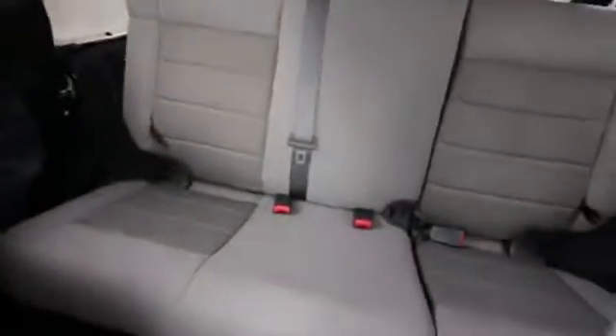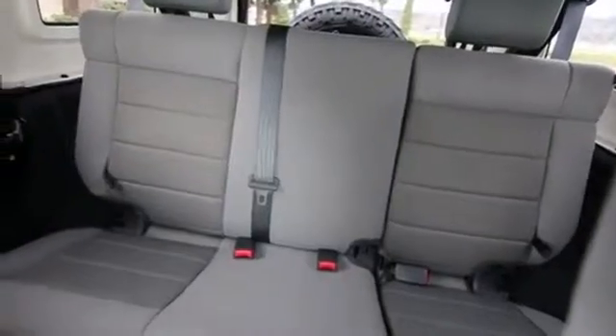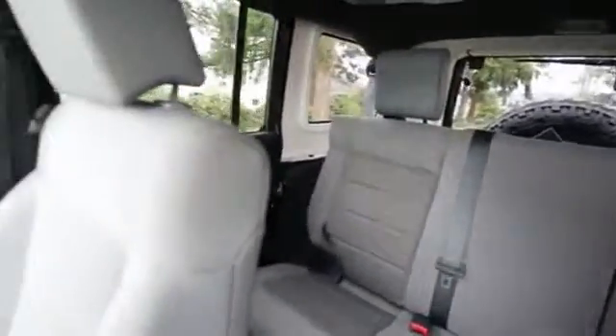More spacious interior, and this one now has four doors. The previous Unlimiteds were just a two-door with a longer wheelbase. Now for 2008 the Unlimiteds have four doors, making it a lot easier to get people in the back seat and making it a much more practical vehicle — for instance, if you want to use it as a family vehicle.